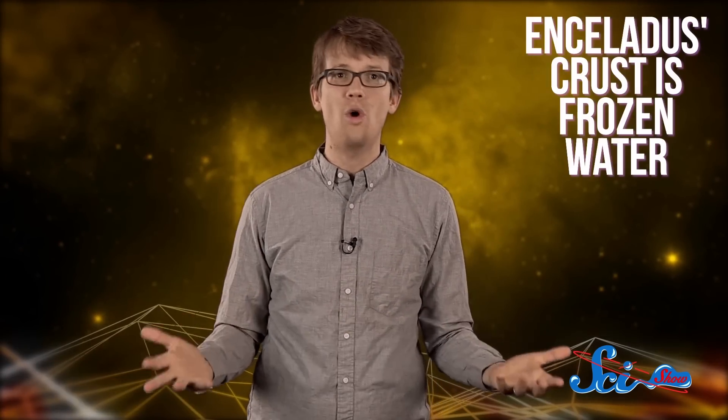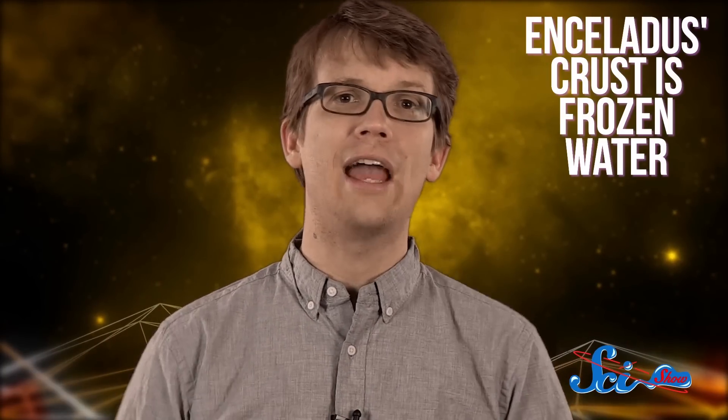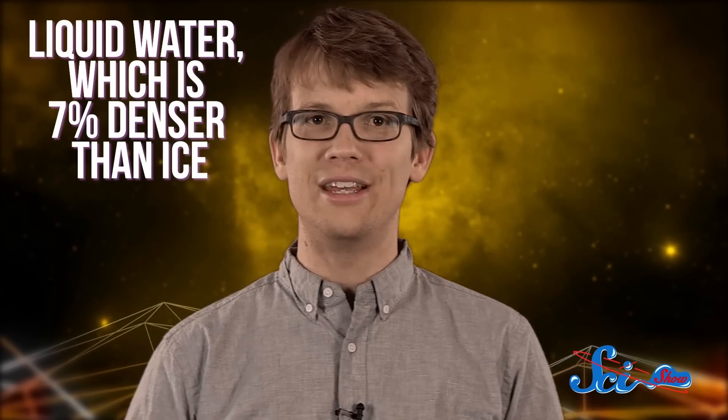Such abnormalities can usually be explained by large masses, like mountains, or by differences in crust composition. But this region actually has a giant depression in it, and Enceladus' crust is just frozen water. A dense region under the ice would account for this anomaly. And what's denser than ice? Liquid water — seven percent denser than ice, to be exact.